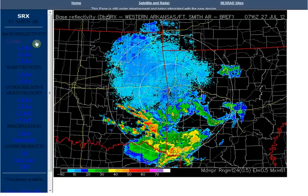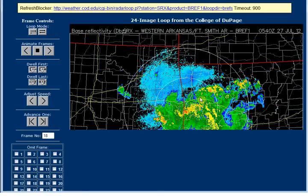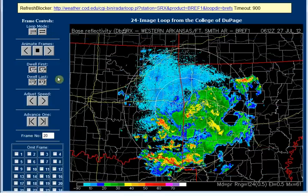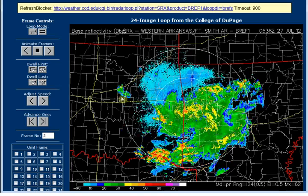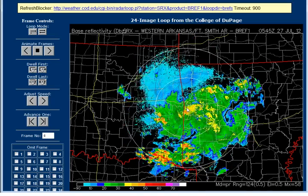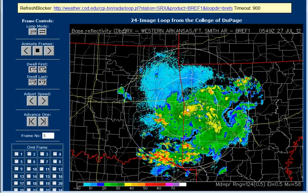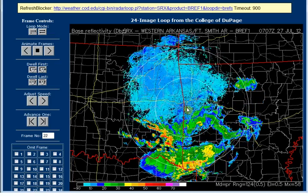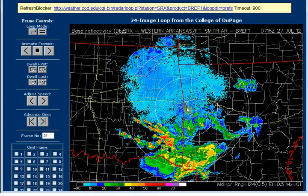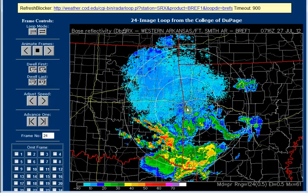The closest radar is Fort Smith, Arkansas. The Doppler is right here. And I really can't tell what it's doing. It's very odd — it's just kind of churning there. And it looks like it's trying to rotate.